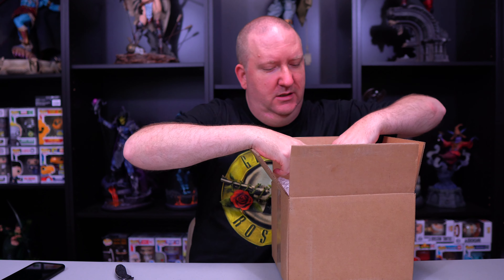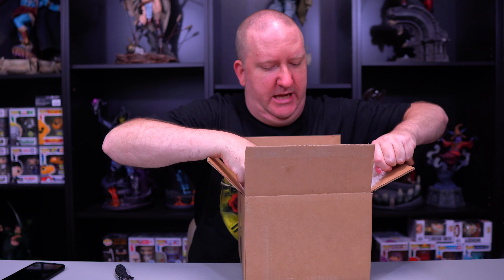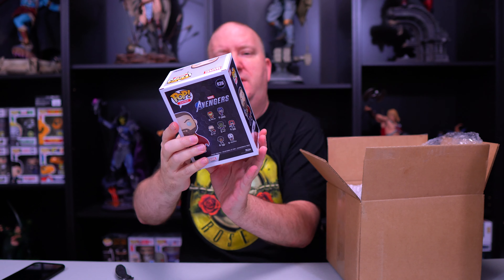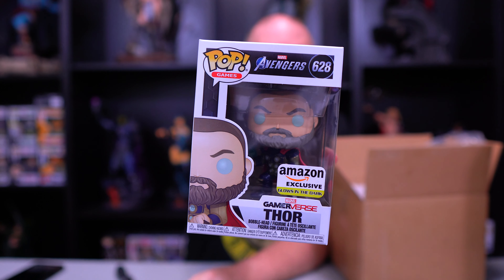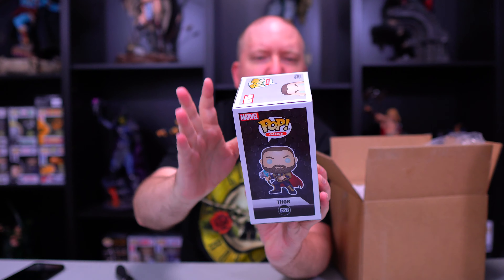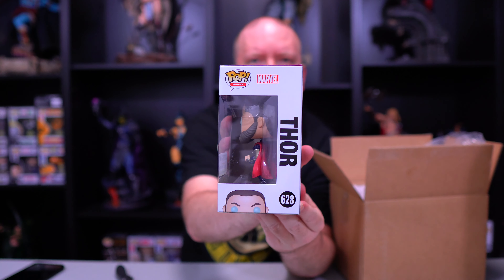I probably opened it from the wrong side, but that's all right — it's the bottom. So we've got one pop in a protector and three Lucys. Let's start with the first Lucy. We got a Gamerverse Thor Amazon exclusive. Don't really know anything about this one value-wise.